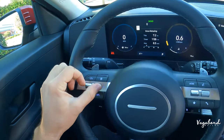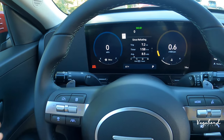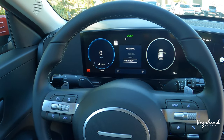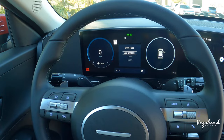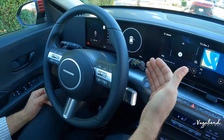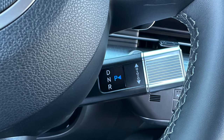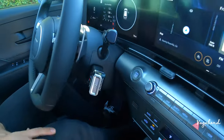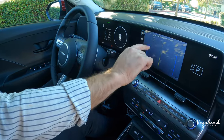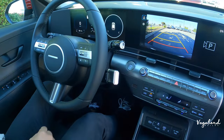The 12.3-inch driver cockpit cluster display lets you scroll through info cards using the left steering wheel controls. The steering wheel also provides access to three different drive modes, with the display theme changing to match each mode. Paddle shifters handle the 8-speed automatic. On the right stalk are windshield wiper controls; on the left, lighting. The transmission toggle shifts gears, and going into reverse brings up the backup camera with three available angle options.